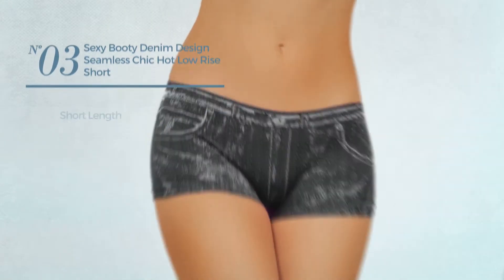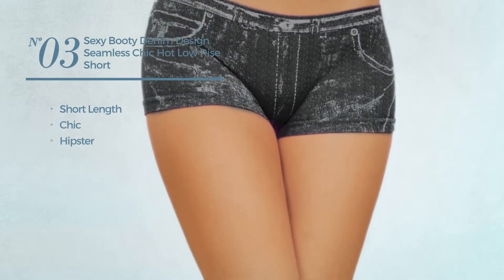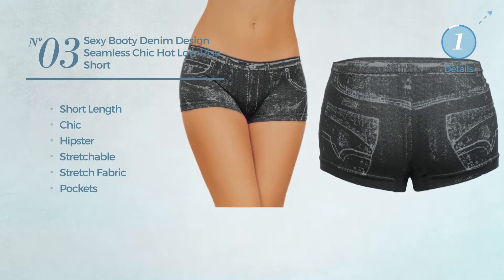Number three: a short length shorts. Featuring a chic hipster inspired look crafted from stretchable stretch fabric with pockets. Available in eight more colors.